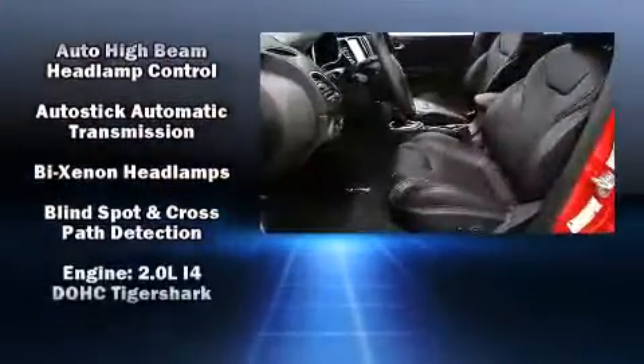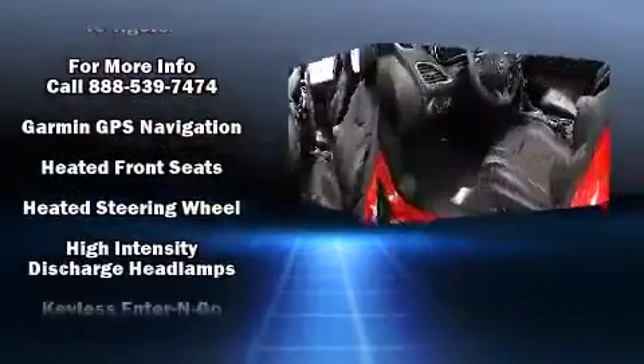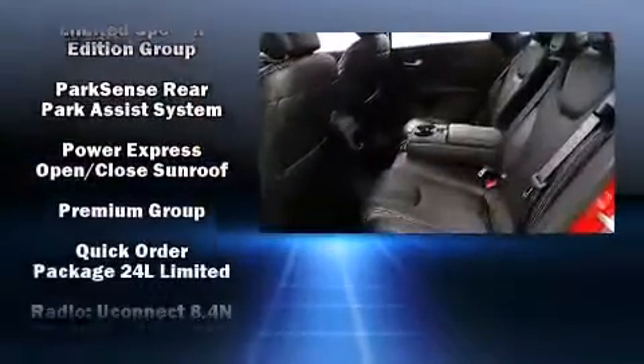A blind spot sensor and leather upholstery add refinement, while high-intensity discharge headlights illuminate your path so you'll always appreciate maximum visibility.